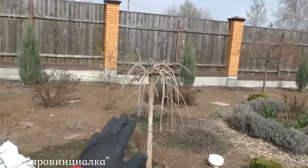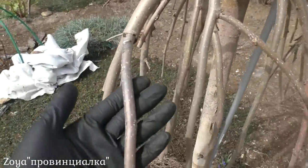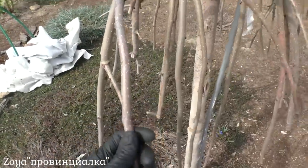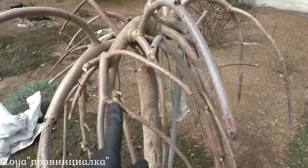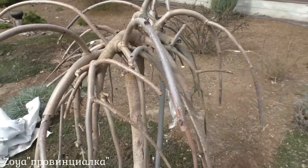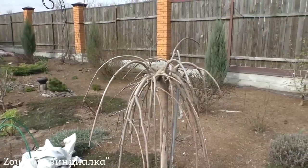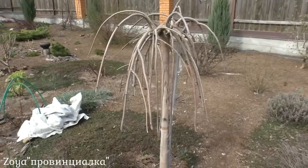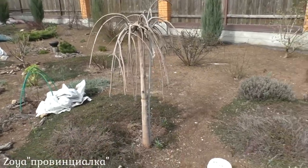Это шелковица на штамбе. Сейчас она еще не показывает, живая она или нет. Но в нашем районе, в Московской области, шелковица очень поздно просыпается. Но я вижу, что есть почки — то есть живое дерево. С 2020 года у меня растет, их у меня два.